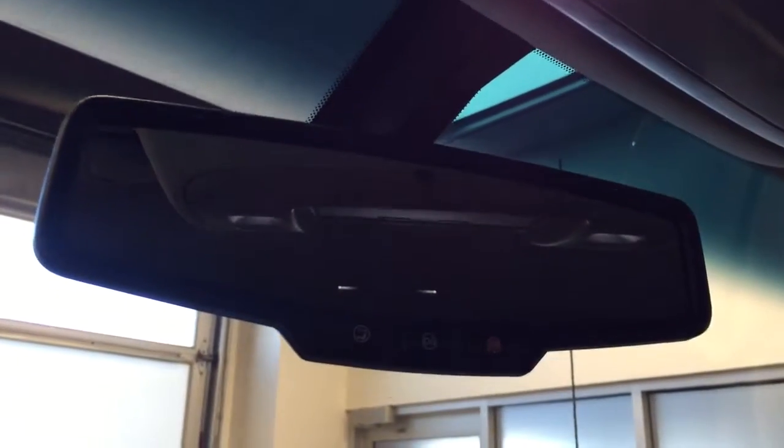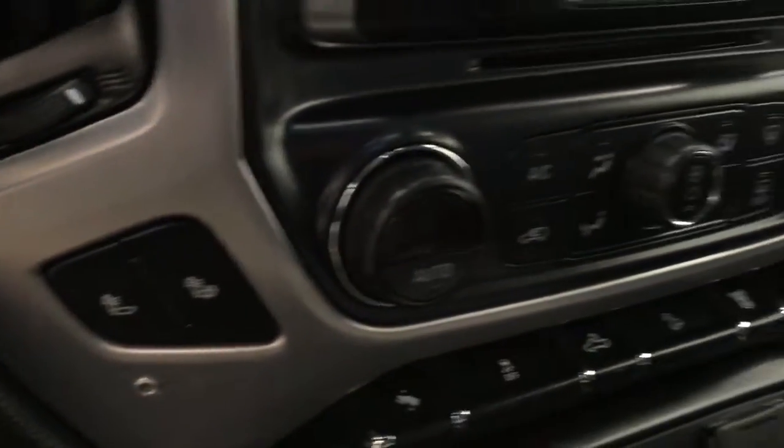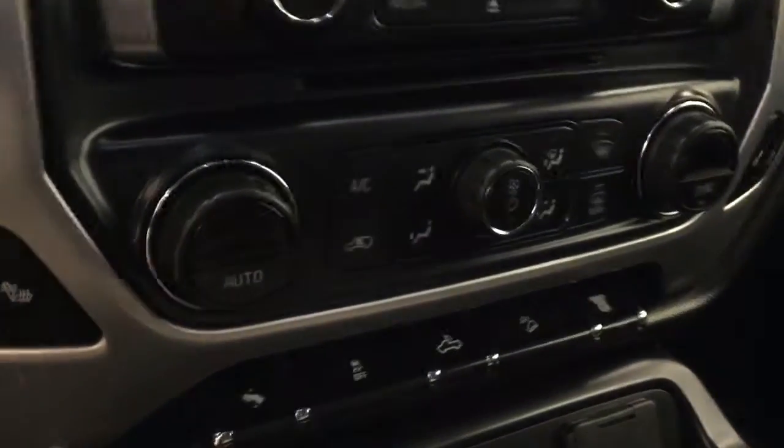Tilt steering, cruise control, hands-free communication and audio controls, garage door opener, OnStar 4G LTE with electrochromatic mirror, CD AM FM XM satellite ready with USB and auxiliary support, and heated seats.